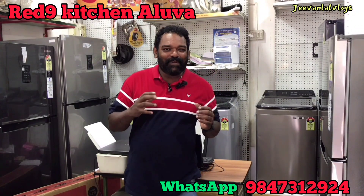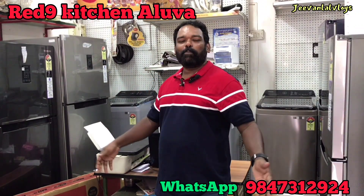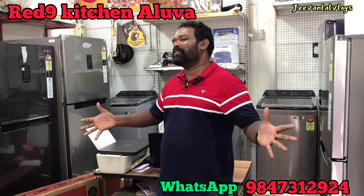In the Red 9 kitchen, we have the fridge, AC, TV, washing machine, and more.